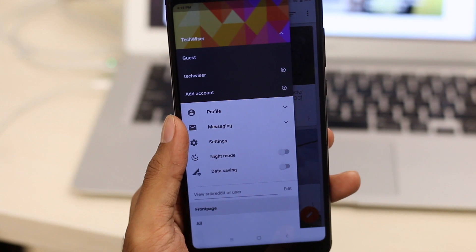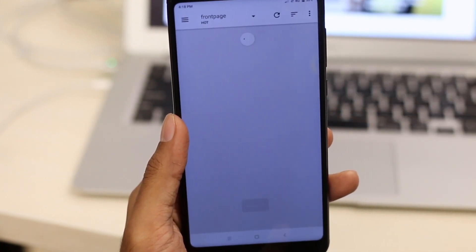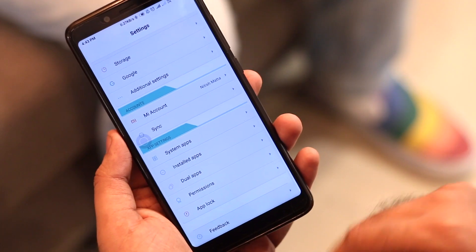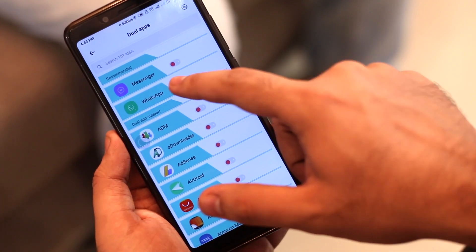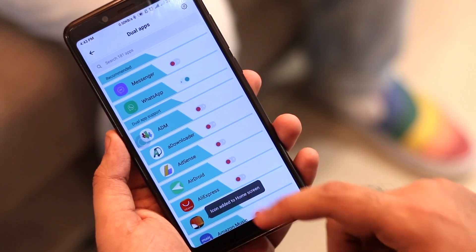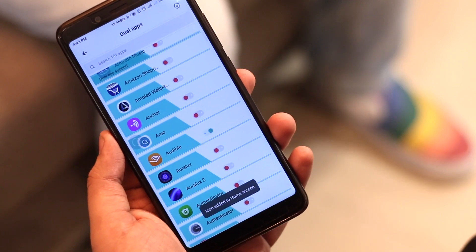There are times when you want to use two versions of the same app. For me, it's usually Reddit. Say if you want to binge-watch some not-suitable-for-work subreddits, you can use the guest mode. But not every application is generous enough to have a guest mode, and you're left with no other way than to juggle between two different accounts. Fortunately, on MIUI, you can simply find a native dual apps option under the settings.